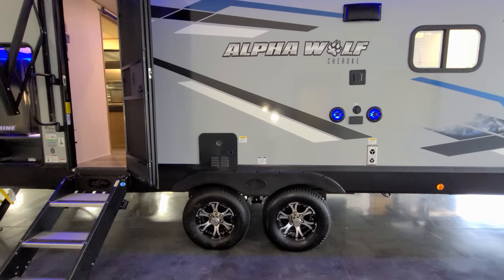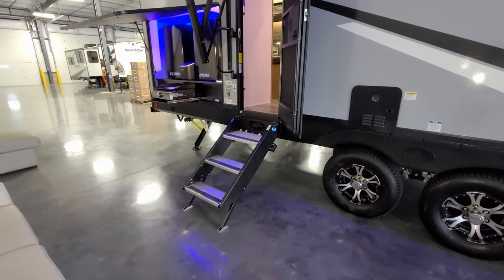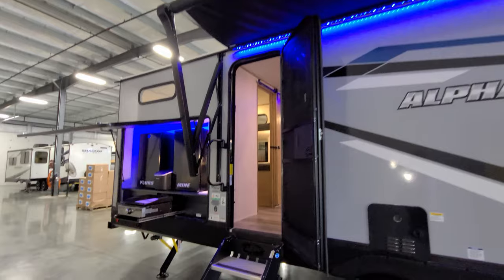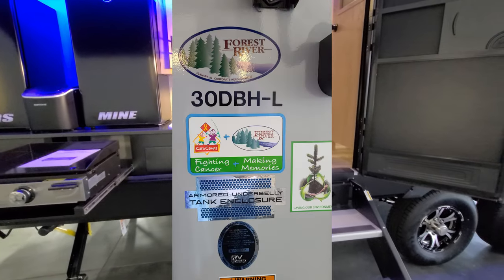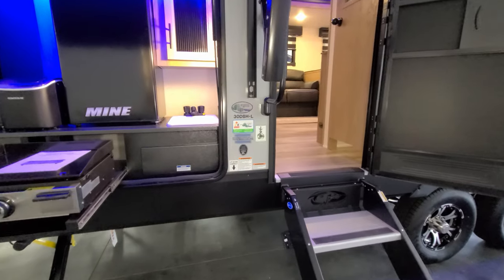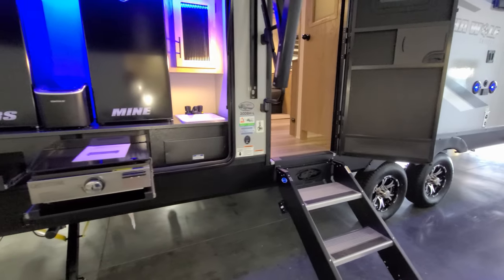One of the new 2023 features is the on-demand water heater. The rear entry step is also the Mor/Ryde entry step. There's a large folding entry handle, and next to it your model number and a little advertisement talking about the Under Armour underbelly and tank enclosures — basically telling you that your holding tanks and gate valves are enclosed, making it less likely to have cold weather issues.